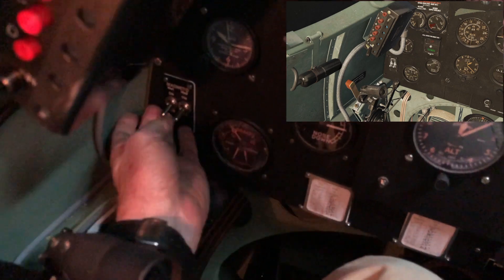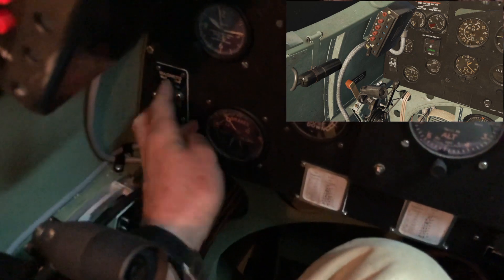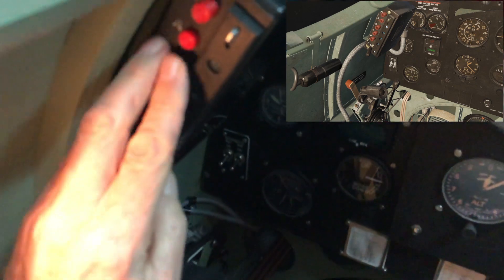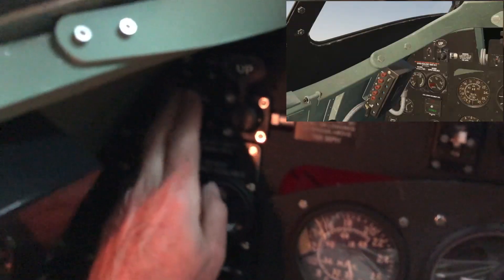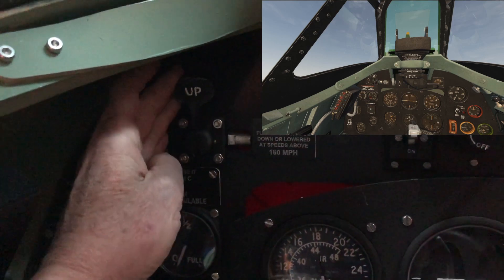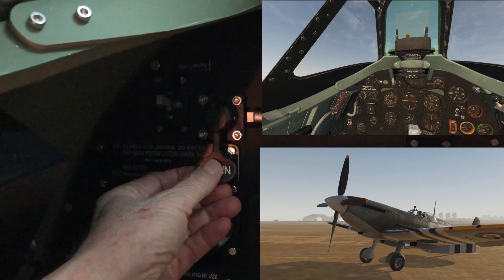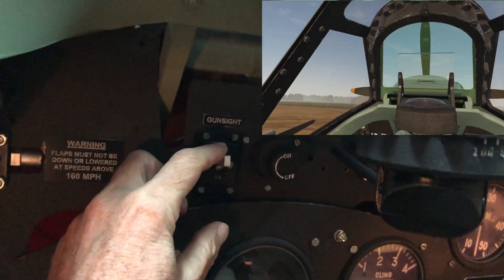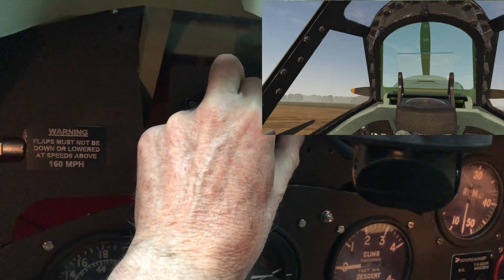Over here we have the magnetos — left and right magnetos. And then we have the radio with its various buttons. Up here we have the navigation lights. Over here we have the flaps, which go into the down position or into the up position. And over here we have the gunsight control, which switches on, and then the adjustment for the gunsight light.